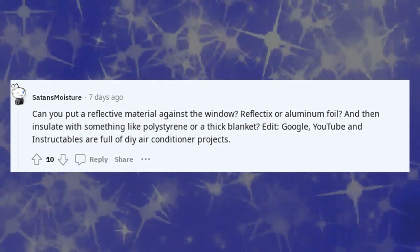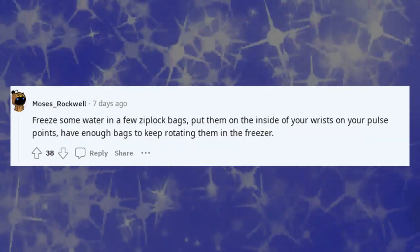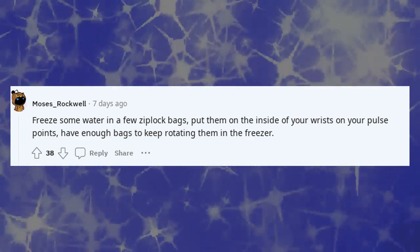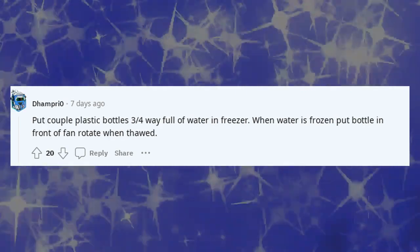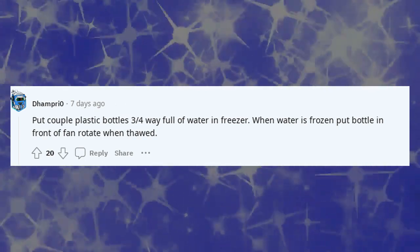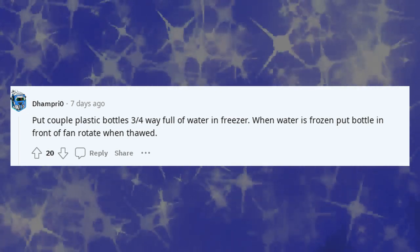YouTube and Instructables are full of DIY air conditioner projects. Freeze some water in a few Ziploc bags, put them on the inside of your wrists on your pulse points, and have enough bags to keep rotating them in the freezer. Put a couple of plastic bottles three-quarters full of water in the freezer — when the water is frozen, put the bottle in front of the fan and rotate when thawed.